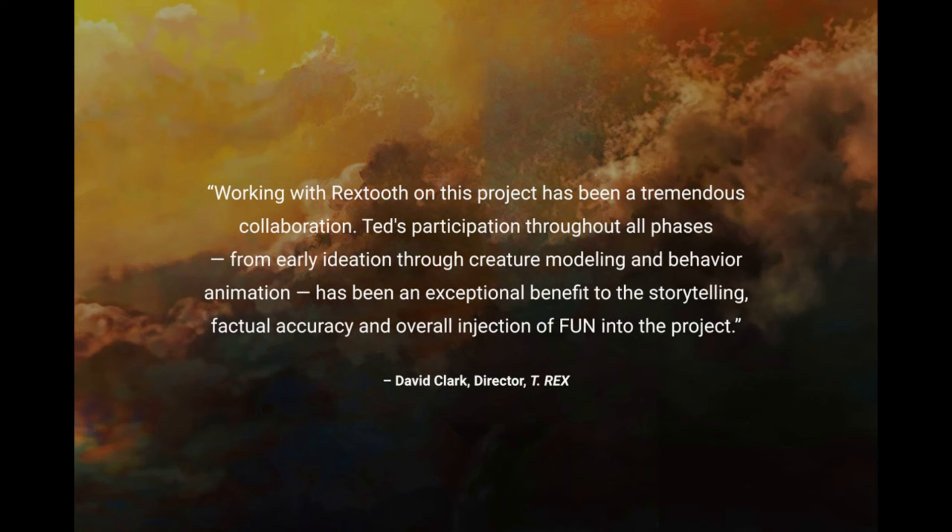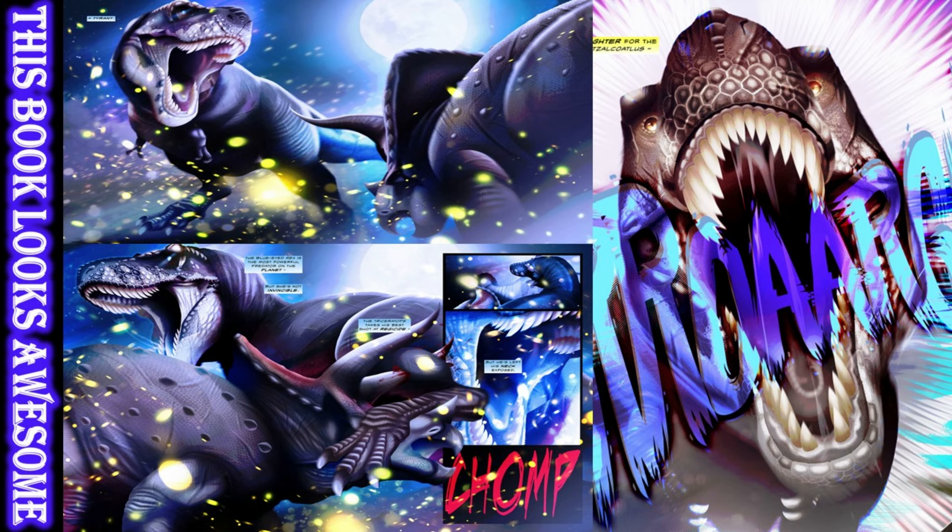I'm definitely going to have to pick up this book and I recommend you guys check it out. I'll link in the description where you can pre-order the book and also the page for the documentary T-Rex.